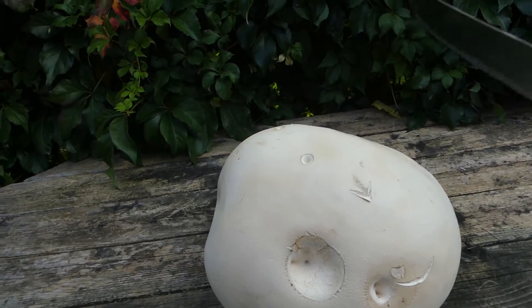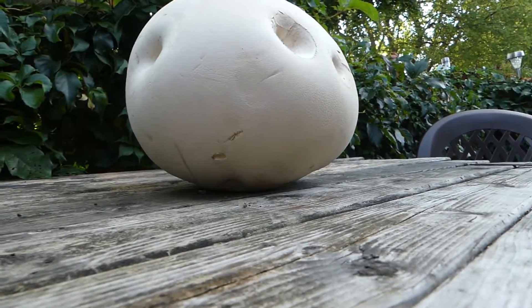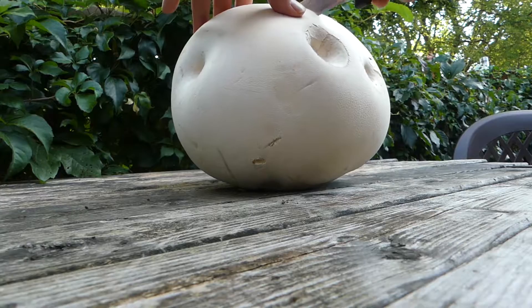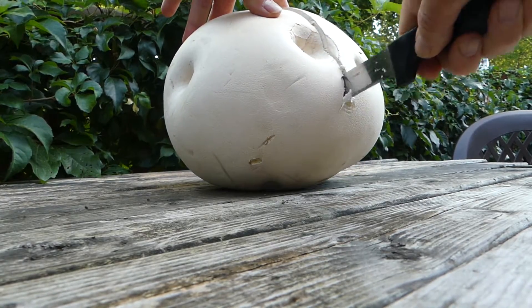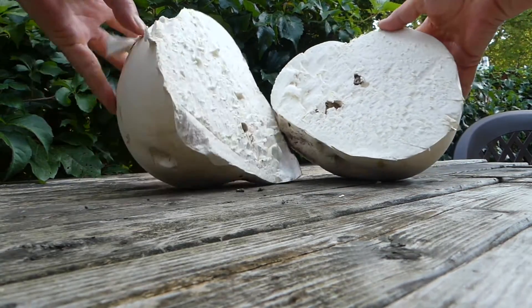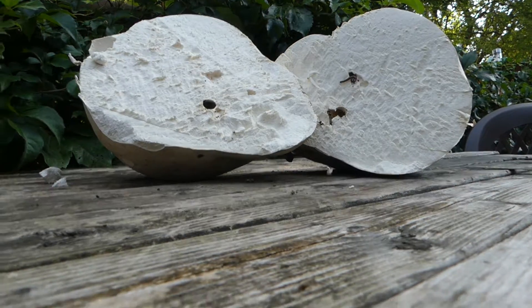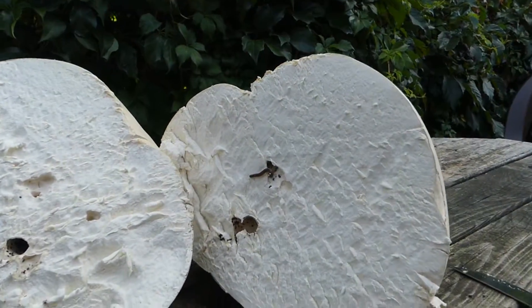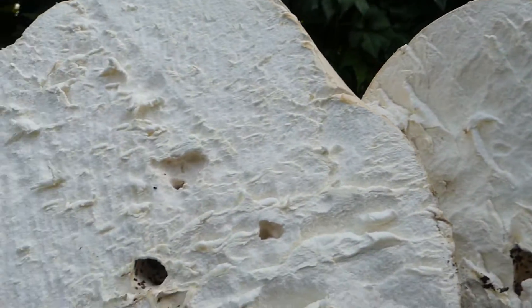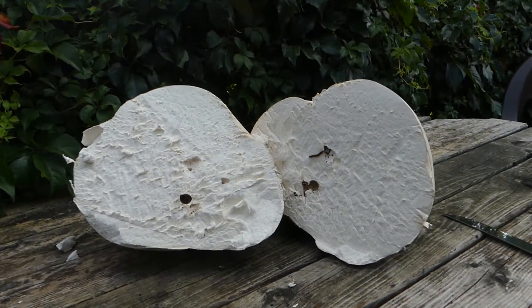This is going to be challenging — but perhaps it may work. Beautiful! Wow, look at that. There are a few insects I'll have to remove from their feeding grounds, such as this little guy here. Clean up a few spots, but apart from that — well, bon appétit!